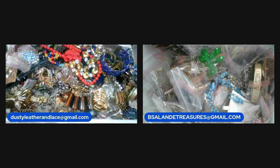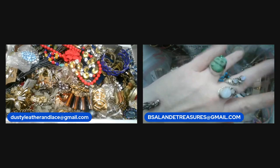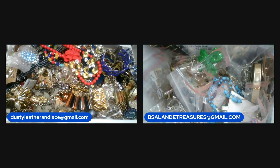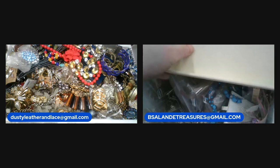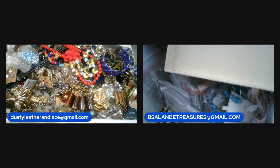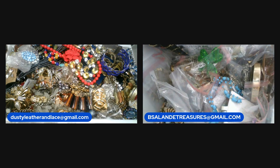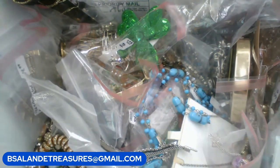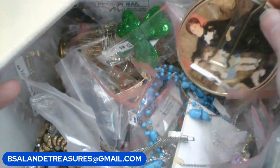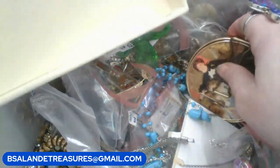Hey, me and Bell are here to do another buy it now sale. We got piles of stuff that came in and we're just going to do what we got. We're going to have you put the item in the chat with the price if you want it, and the first person to say will get that item. We're going to use keywords — say the price and the keyword and put it in the chat and we'll take care of you.